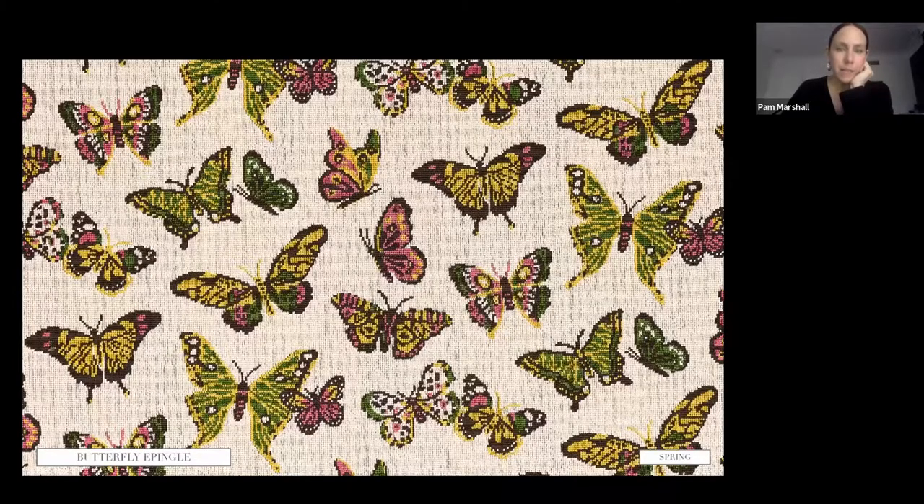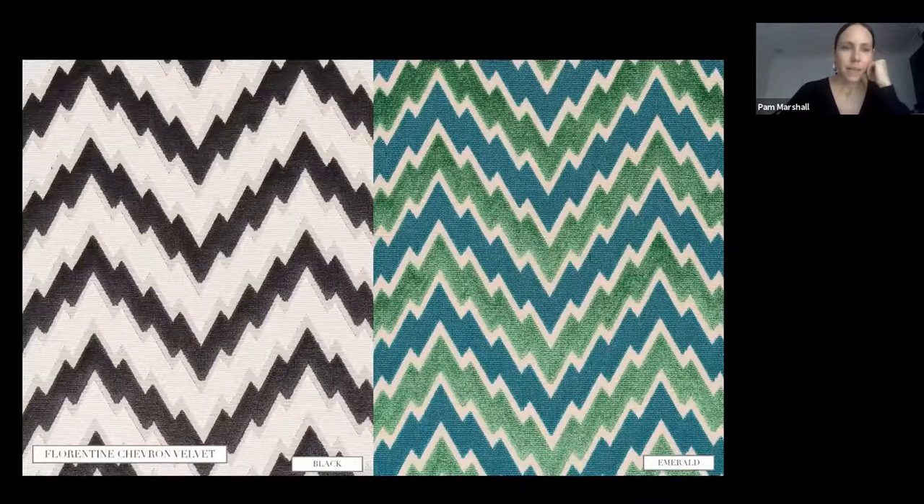Butterfly Epinglé is based on a pillow from the 1970s found in an antique shop — the original was needlepoint, and we loved how the butterflies translated in that needlepoint look along with the vibrant colors. We interpreted this as an epinglé, which is an uncut pile woven on a velvet loom — all loop. Epinglé is extraordinarily hardwearing as an upholstery fabric; we like to call it the original high-performance fabric.